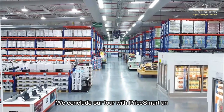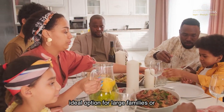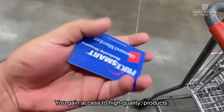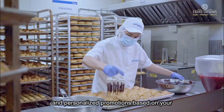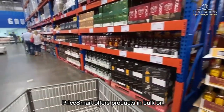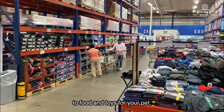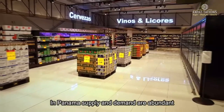We conclude our tour with Pricemart, an ideal option for large families or businesses. With a monthly membership, you gain access to high-quality products and personalized promotions based on your shopping preferences. Pricemart offers products in bulk or retail, from recognized brand-name clothing to food and toys for your pets.